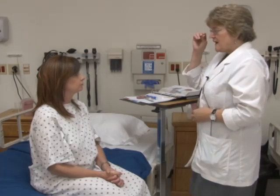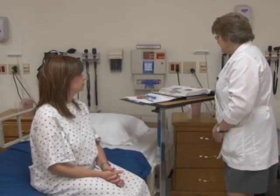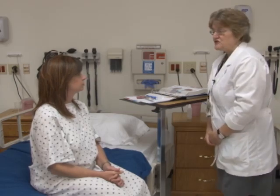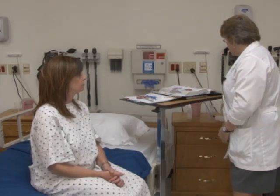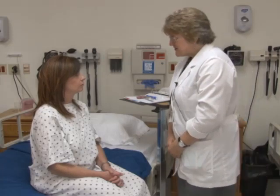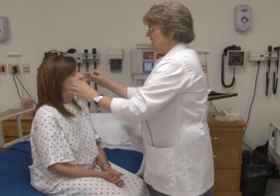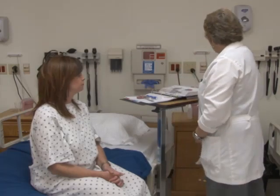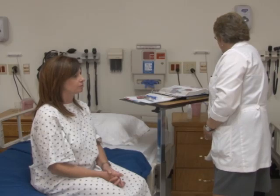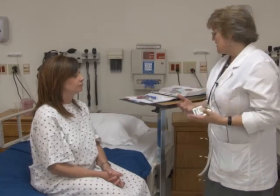Cranial nerve seven is the facial nerve. For its motor function, I'll have you perform different facial expressions. Can you raise your eyebrows? Close your eyes — now I'll try to open them, don't let me — excellent strength. Can you make a smile? A frown? Blow your cheeks out? Show me your teeth. Those are all the motor function tests for the facial nerve. The sensory component — sense of taste — is usually not tested.